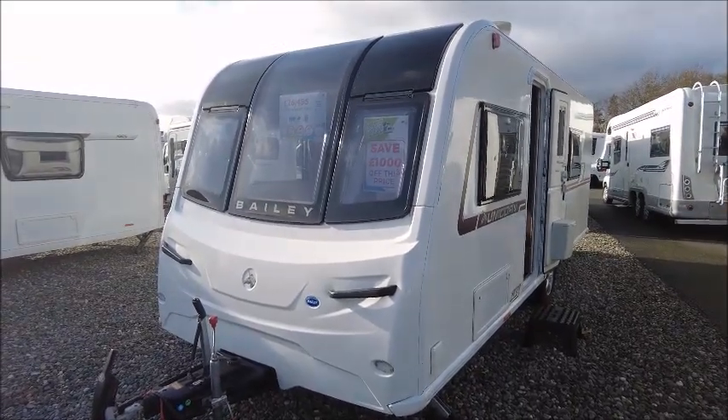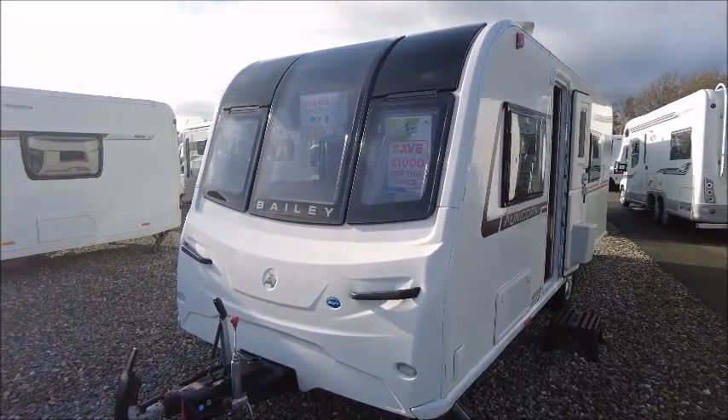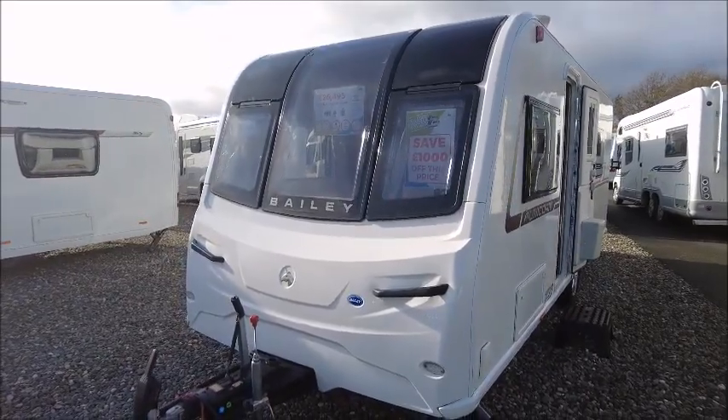Welcome back to Solar Pleasure. Here we have a 2019 Bailey Unicorn Cadiz Caravan. Let's go and take a look.